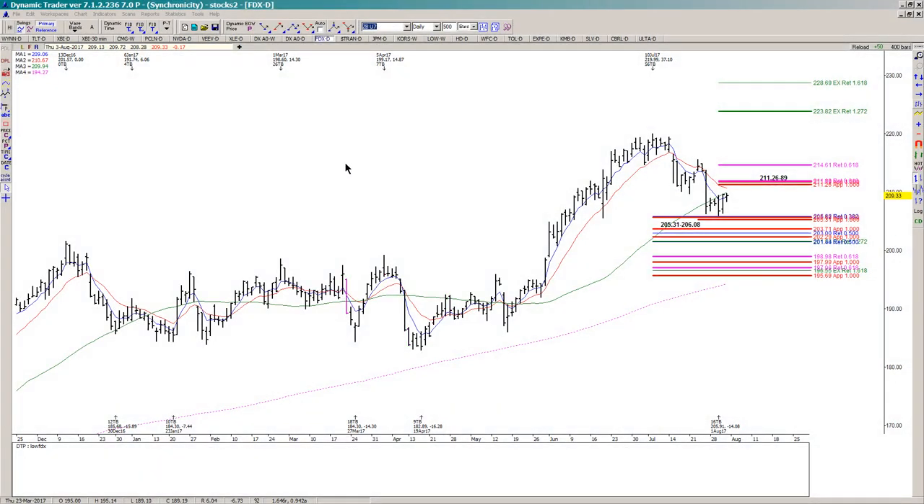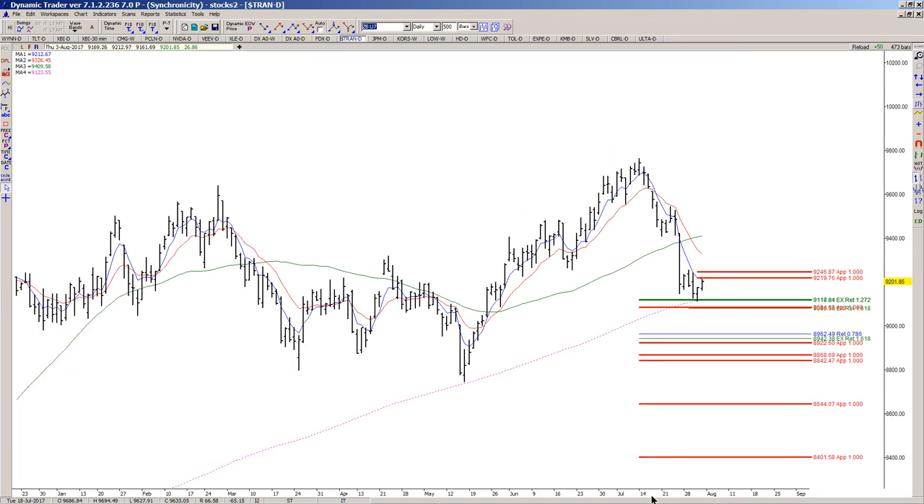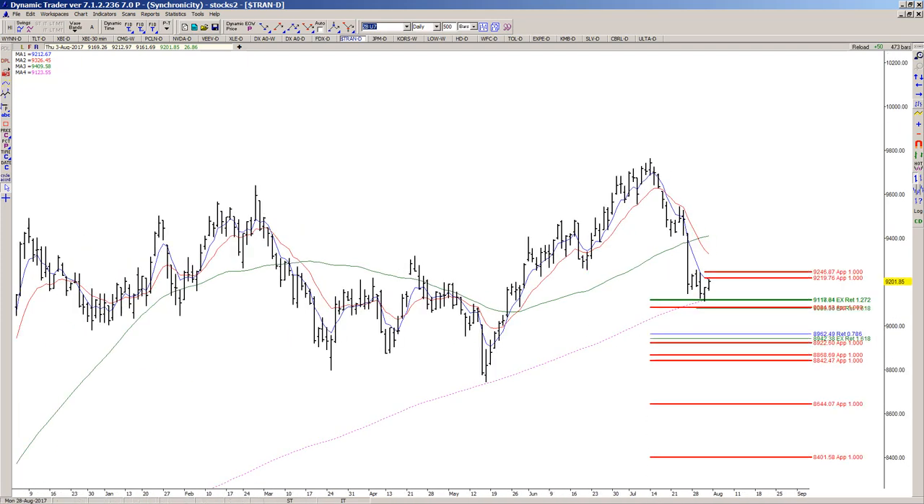Today we're going to look at two charts — the transports and FedEx. I've been hearing a lot about how the transports are taking this market down. All I know is that I found some support, so let's see if it continues to hold or not.